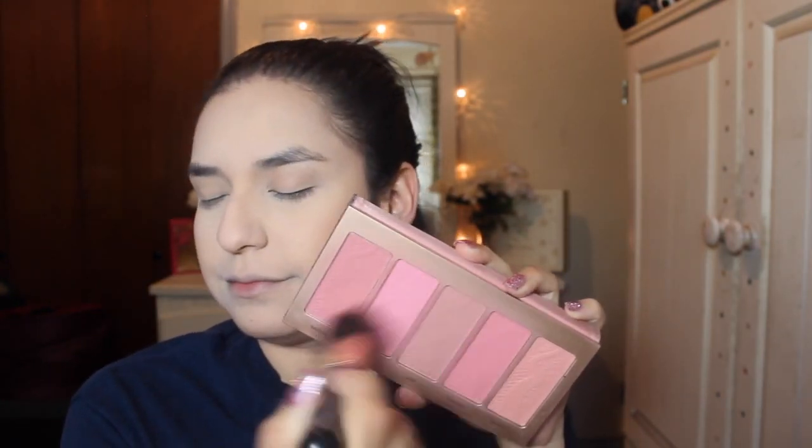Then I'm going to be taking this Tarte Blush Palette — this was from the 2015 Holiday Collection. And I'm just taking all of them pretty much and applying it on my cheeks. It gives such a beautiful pinky rose unique color to my cheeks.